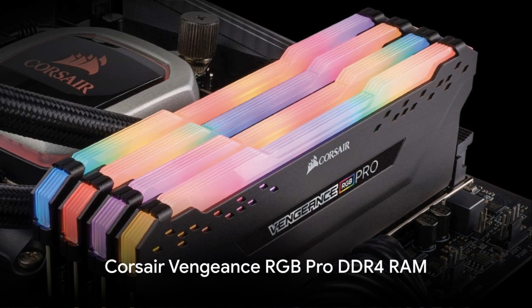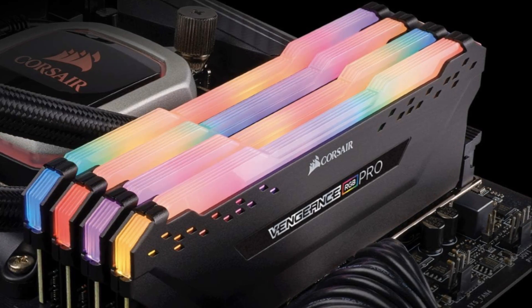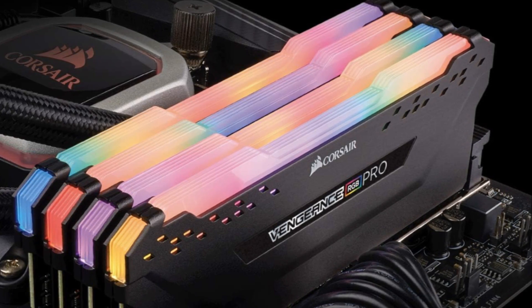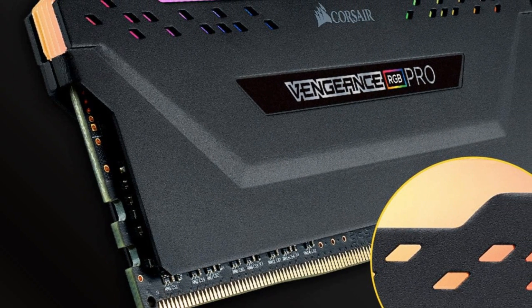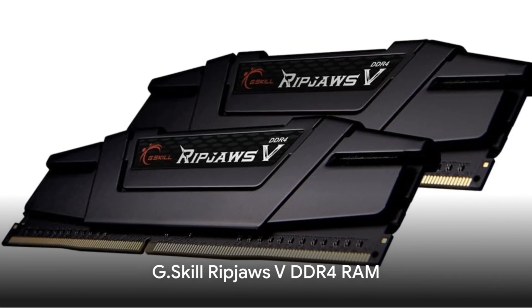Corsair's Vengeance RGB Pro also hits DDR4 3600 speeds with bright Capellix LEDs for $105 for 16 GB. Its aluminum heat spreader and tightly screened ICs ensure reliability for the long haul, with configurations up to 128 GB.